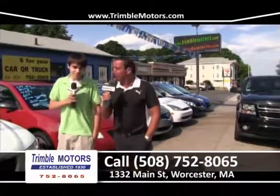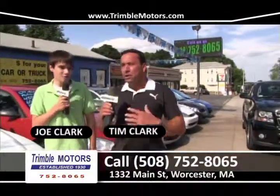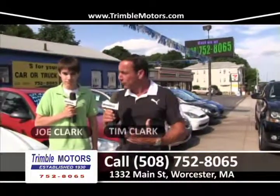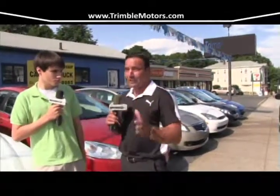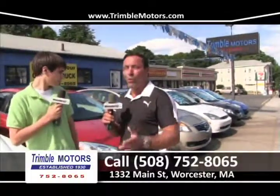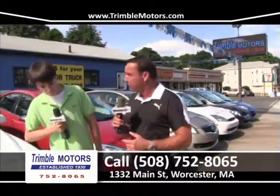Welcome to Car Dealer TV. My name is Tim. My name is Joe. You're at Triple Motors, 752-8065. We do a shoot every week, and there are weeks where maybe we don't have the right color combination of cars or whatever. We're really excited about this week's show — we've got some wonderful cars in stock, a lot of new ones, some really great cars to show you at home.